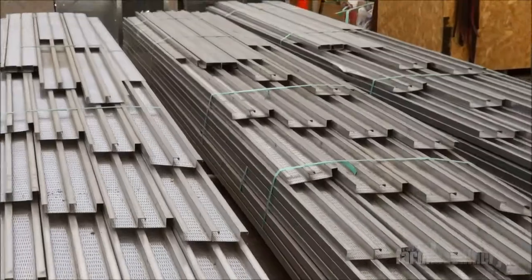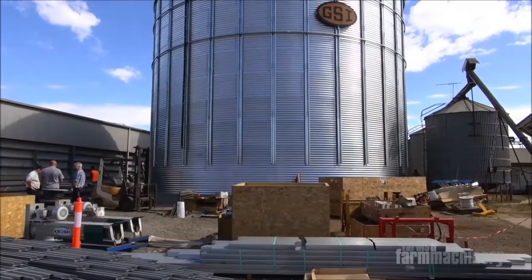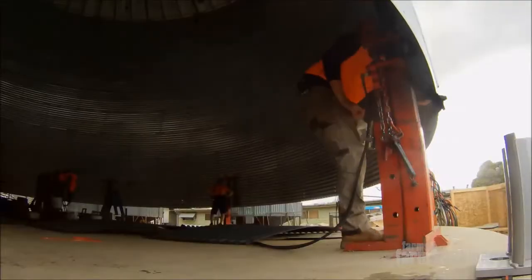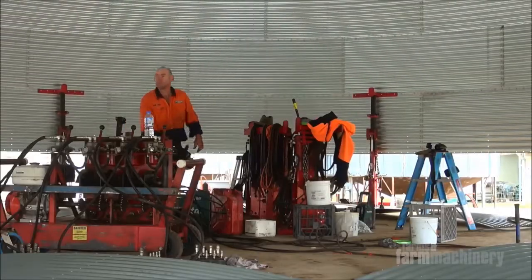They're factory designed and engineered — we basically spec them to suit the customer's requirements, they get packaged up and arrive on site as an assembly kit ready to be put together. There's nothing left to chance: they come from the factory all pre-drilled, everything cut to size. It's a really safe and efficient method of construction where jacks lift it up one ring at a time.